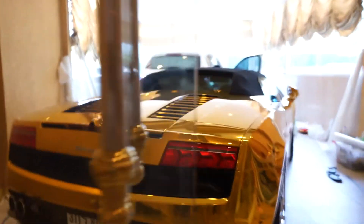Lamborghini Gallardo LP560-4 Spyder, wrapped in Tony Wrap Gold Chrome — 100% reflection with absolutely no blur.